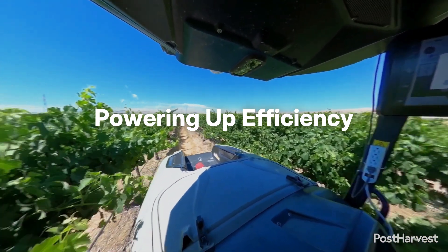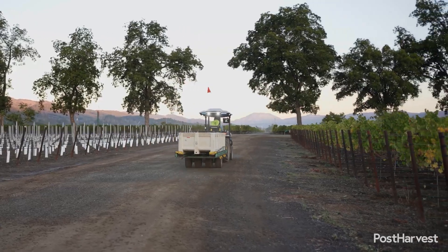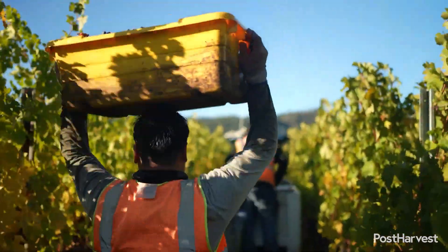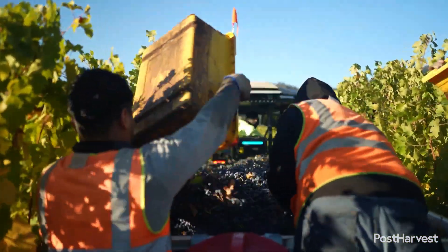Number one: powering up efficiency. Monarch's technology creates a farm environment where the air is cleaner and noise pollution from heavy machinery is drastically reduced. Their all-electric drivetrain delivers instant torque, often outperforming traditional diesel tractors in specific tasks, while simultaneously eliminating the need for fossil fuels. This means zero tailpipe emissions, reduced fuel costs, lower maintenance, and quieter operations.